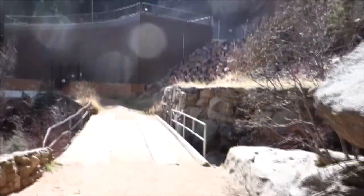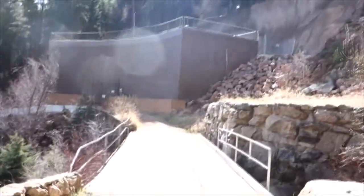The Catamount trail dumps us out right here, and we're gonna follow this road back down to Green Mountain Falls.